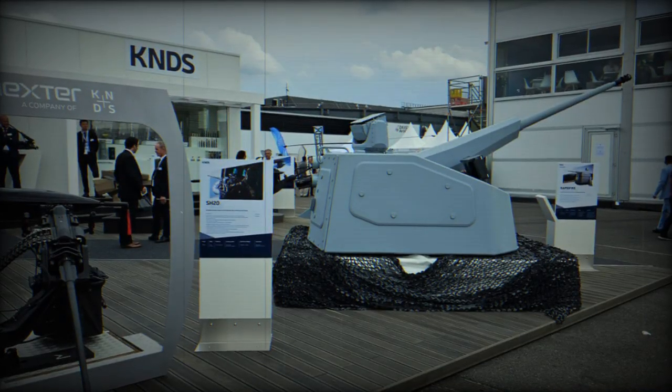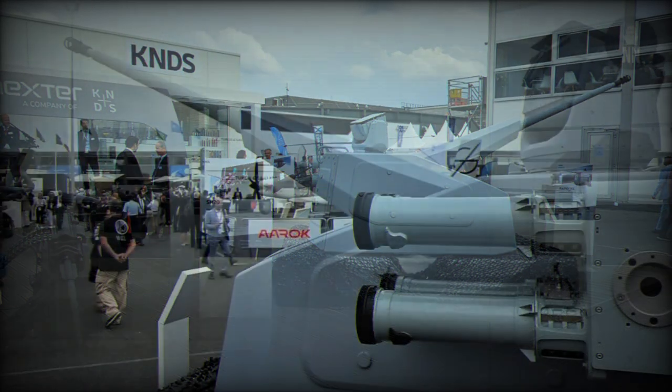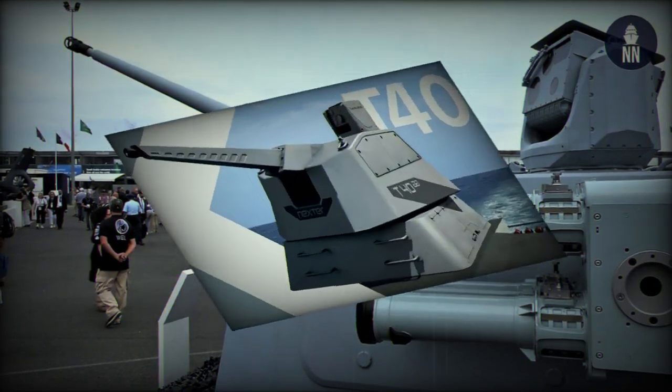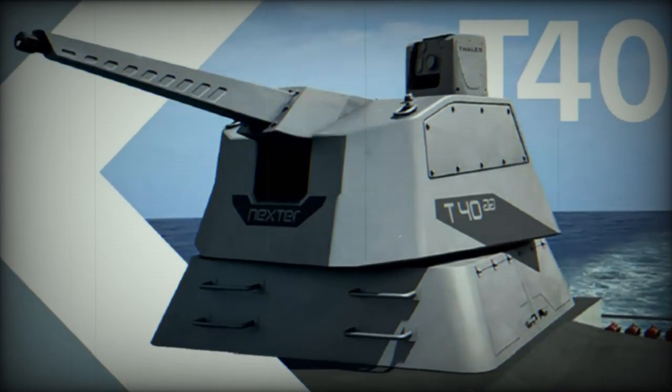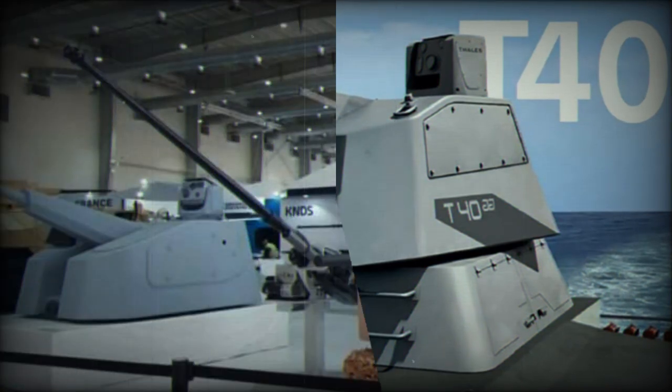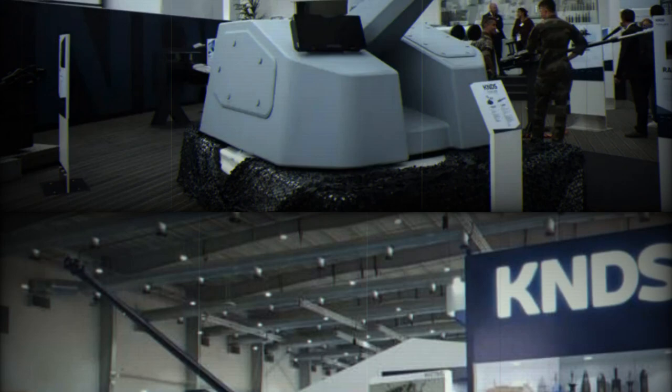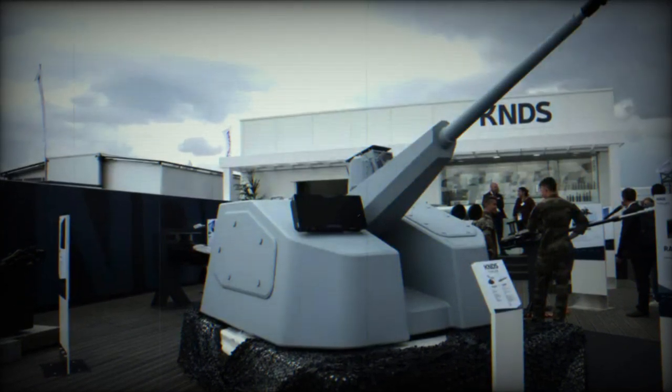Its high firing precision, effective up to 4,000 meters for both aerial and surface targets, is achieved through an optronic fire control system integrated into a lightweight and non-intrusive turret, advanced algorithms, a powerful cannon, and an automatic ammunition management system, ensuring optimal reactivity and efficiency for the operator, regardless of the combat state.